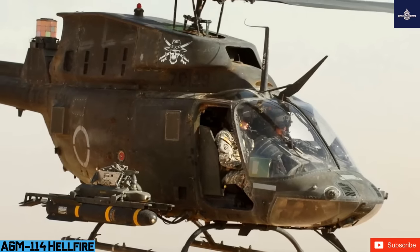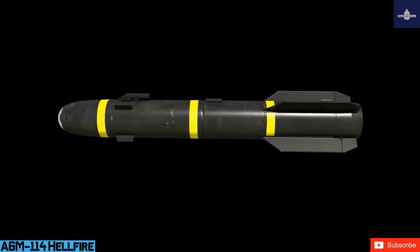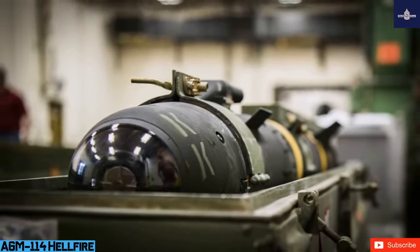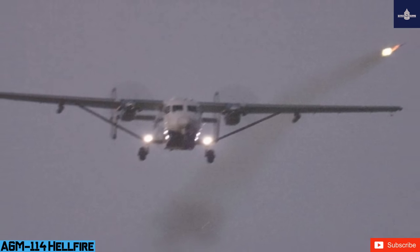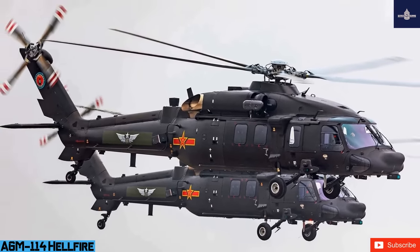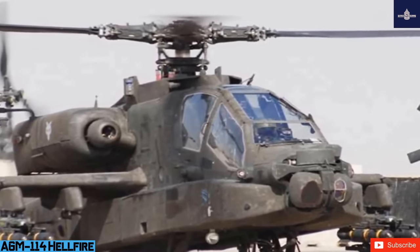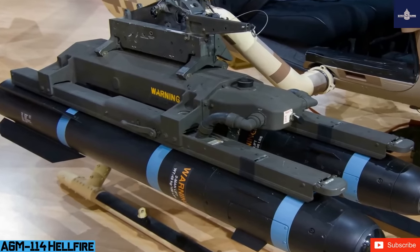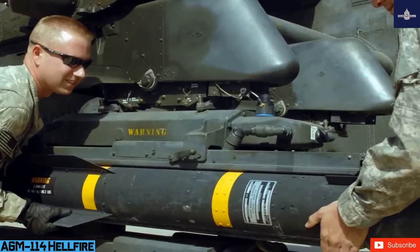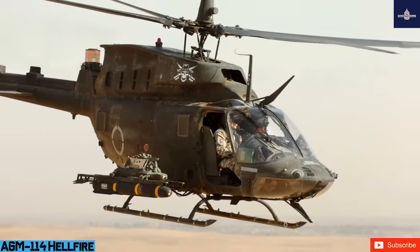Most Hellfire variants are laser-guided, with the AGM-114L Longbow Hellfire being radar-guided. Laser guidance can be provided from the launcher, airborne target designators, or ground-based observers. Hellfire 2, developed in the early 1990s and entering US Army service in 1996, is a modular missile system with variants including the AGM-114K (HEAT), AGM-114M (blast fragmentation), and AGM-114N (metal augmented charge, MAC), all achieving pinpoint accuracy by homing in on a reflected laser beam aimed at the target.